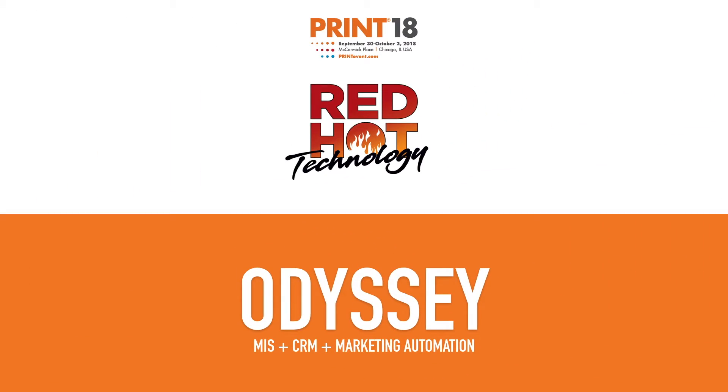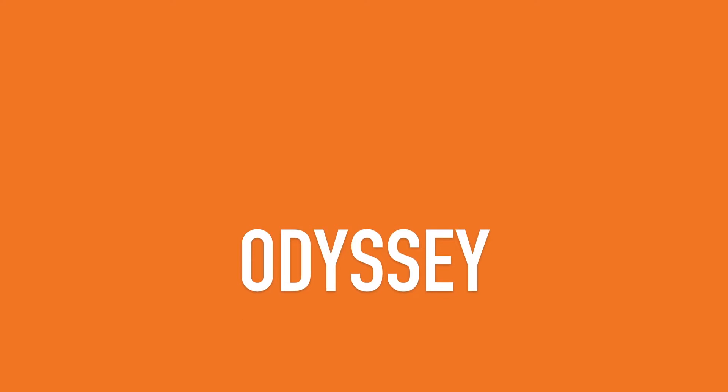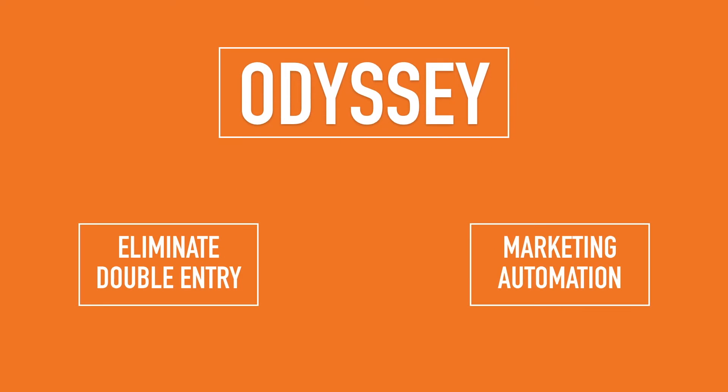To understand what Odyssey is today, you have to know how Odyssey started. Odyssey started because printers kept asking us, can you make it so that the information my customers provide when they place orders online can transfer directly to my print MIS? Can you eliminate the double entry? Well, the good news is Odyssey has done that.